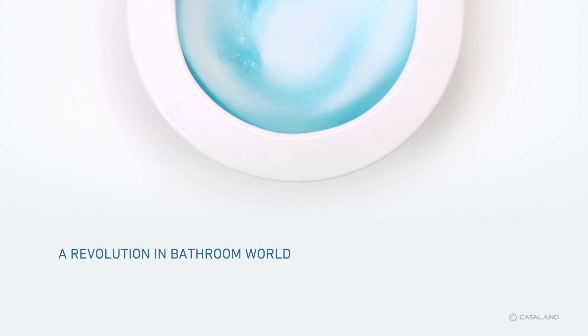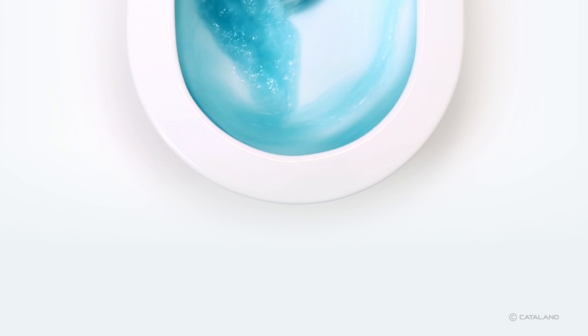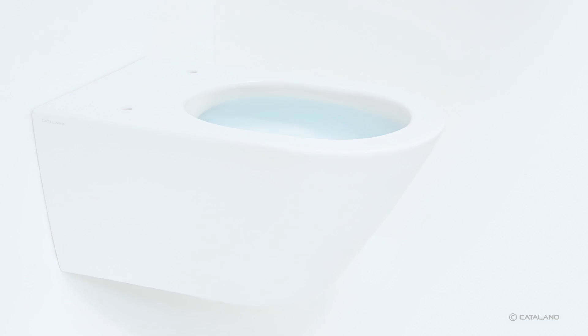New Flush is a vortex flushing system device able to use all the available water to its full potential to guarantee maximum flushing performance. This system implies the removal of the rim, allowing an easy and total cleaning and significantly reducing the toilet flush noise.